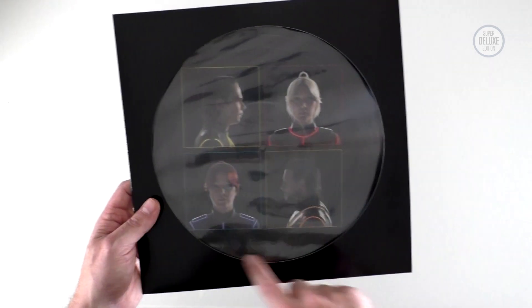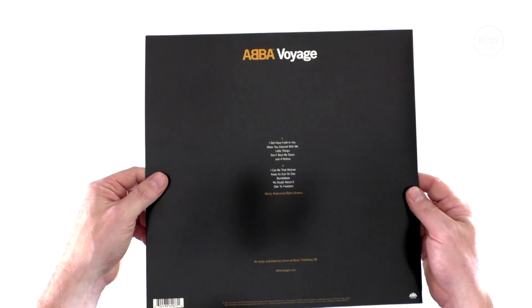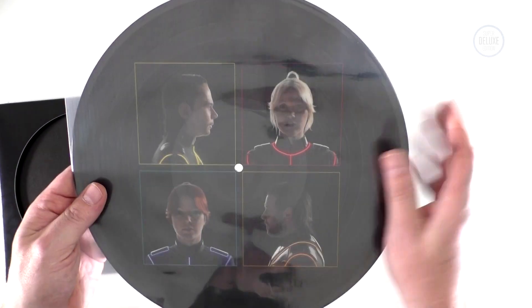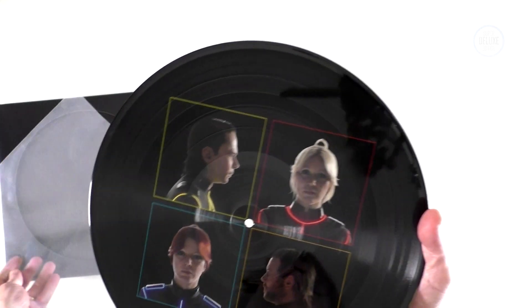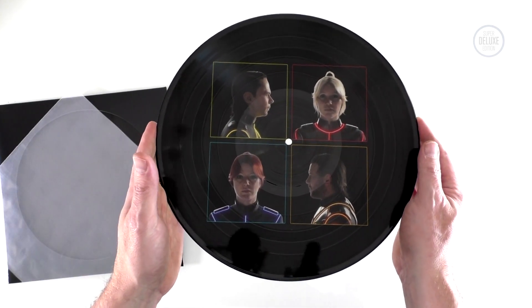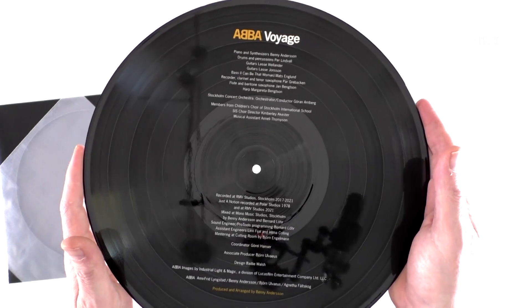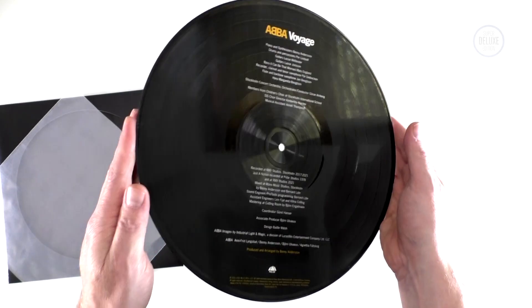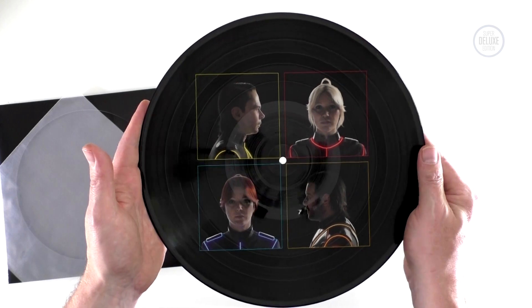There's also a vinyl picture disc version of the ABBA Voyage album as well. This comes in a die-cut 12-inch sleeve with the track listing on the back, and the record itself comes in a clear plastic sleeve. On one side you get the avatar images, and on the other side you get the credits for the album.